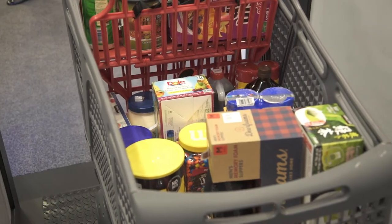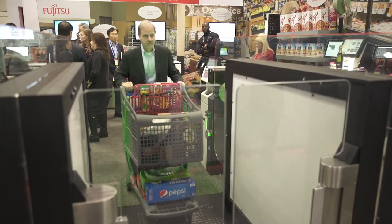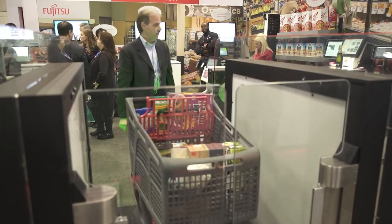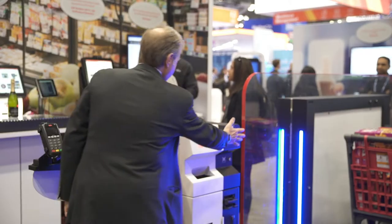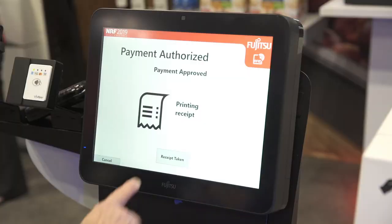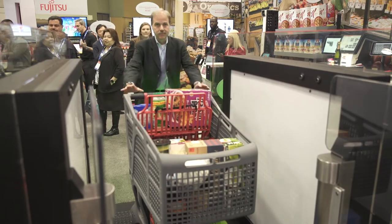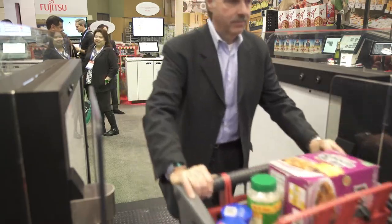The RFID portal we're showing here today demonstrates how a customer can take all the items in their shopping basket, place it into the portal, and have all items read within a few seconds, then complete payment and leave the store without stopping at the checkout lane. The benefit to the customer is not having to take items out of the basket, scan them, put them back, and bag them — everything is done at one time while the items are in the cart.